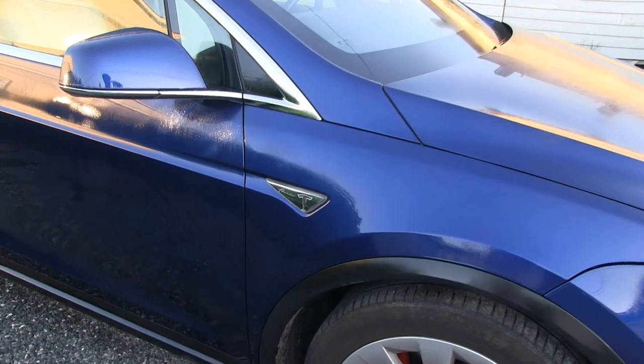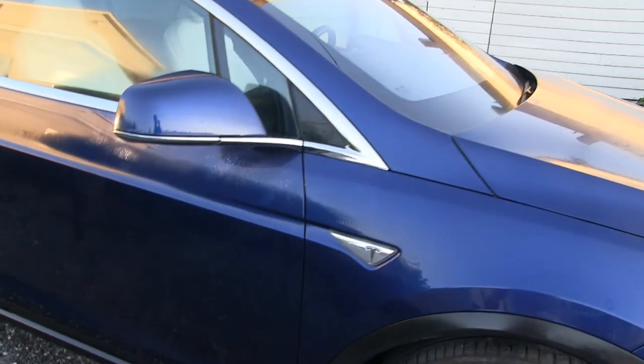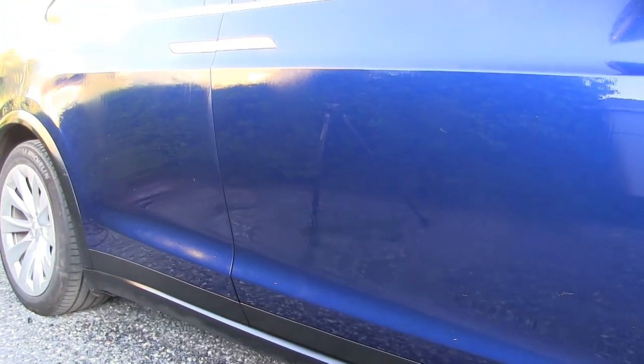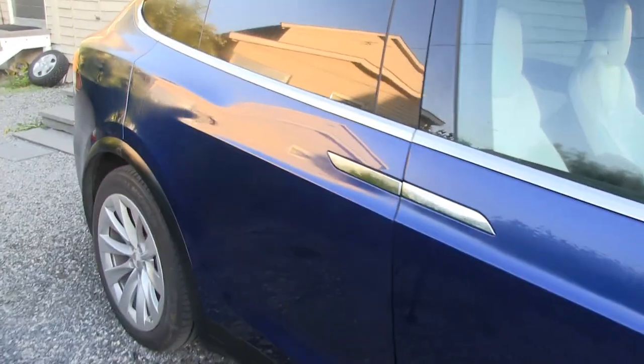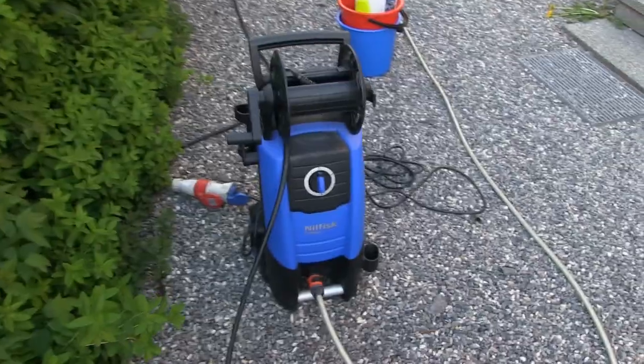Now I have applied the degreaser. I only took the lower part and the hood — the dirtiest places. You want to apply this when the car is dry because then it won't be watered out. Do it on a dry car, then wait a couple of minutes, and then I'll rinse it off using a high pressure washer.